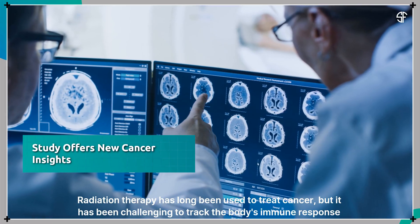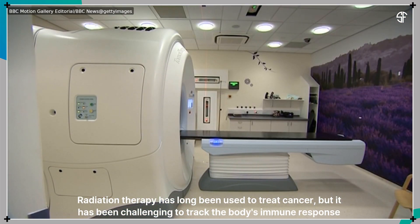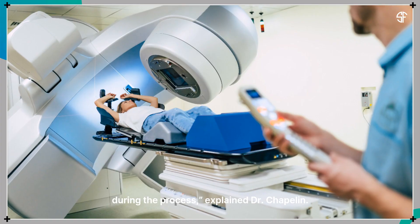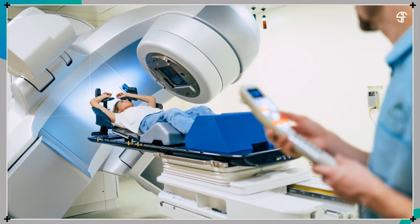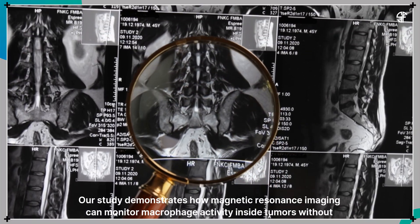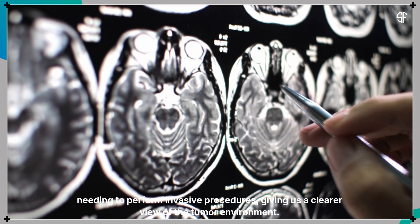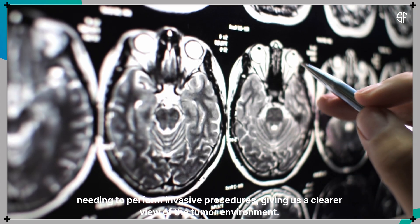Radiation therapy has long been used to treat cancer, but it has been challenging to track the body's immune response during the process, explained Dr. Chaplin. Our study demonstrates how magnetic resonance imaging can monitor macrophage activity inside tumors without needing to perform invasive procedures, giving us a clearer view of the tumor environment.